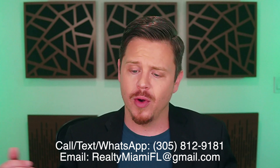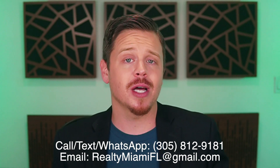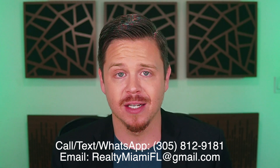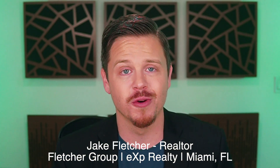Everybody's case is different, so reach out to me — all my contact info is in the description below. I'd love to hear from you and help you out. That's why I bring these videos to people for free. If you enjoyed this free video full of MLS data, do me a favor: hit the like button, subscribe, ring the notification bell so you don't miss future videos, and drop a comment below with any questions. Thank you so much for watching — Jake Fletcher with the Fletcher Group at eXp Realty, your Miami real estate agent. I'll catch you on the next video. Peace.